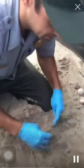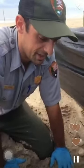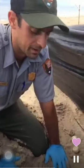What day is this for the nest? This nest hatched out at day 50, so this is about day 53 or 54, plus or minus one day.